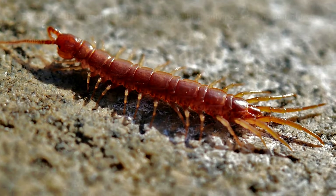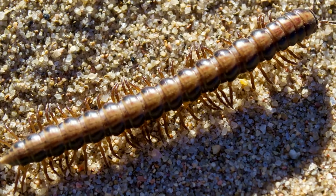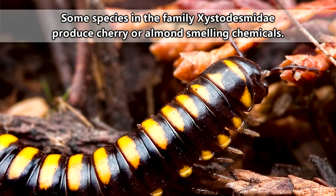Millipedes can release toxic chemicals, however, and they do this as a means of defense. Though, let's be honest, cherry millipedes went a strange direction with the development of their defensive chemicals.